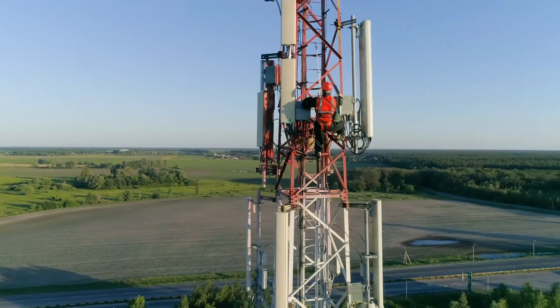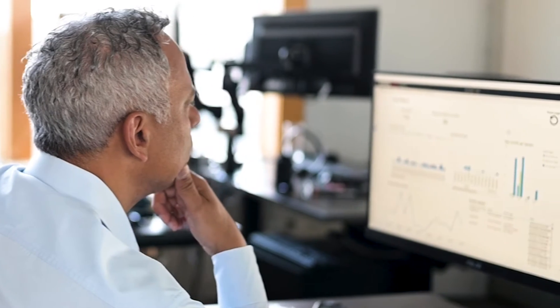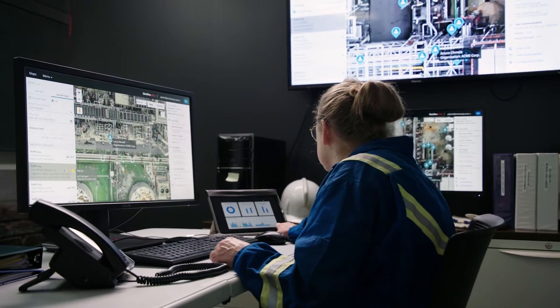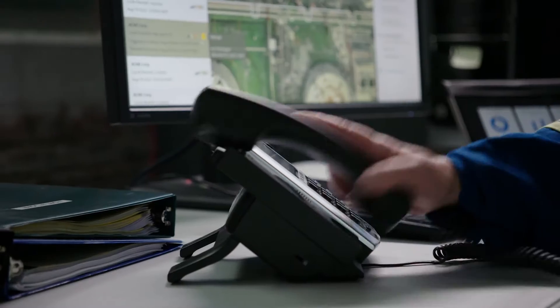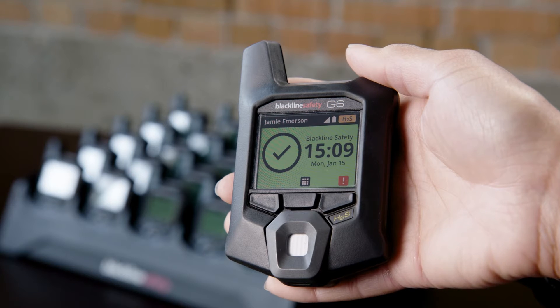This can pose a significant risk, particularly if the worker is unconscious or injured. But doing more doesn't need to be complicated. In fact, organizations need an efficient and hassle-free way to manage compliance, ensure workers are always protected, and respond fast to incidents. This is the driver behind Blackline Safety's innovative, yet simple, all-new G6 single gas detector.